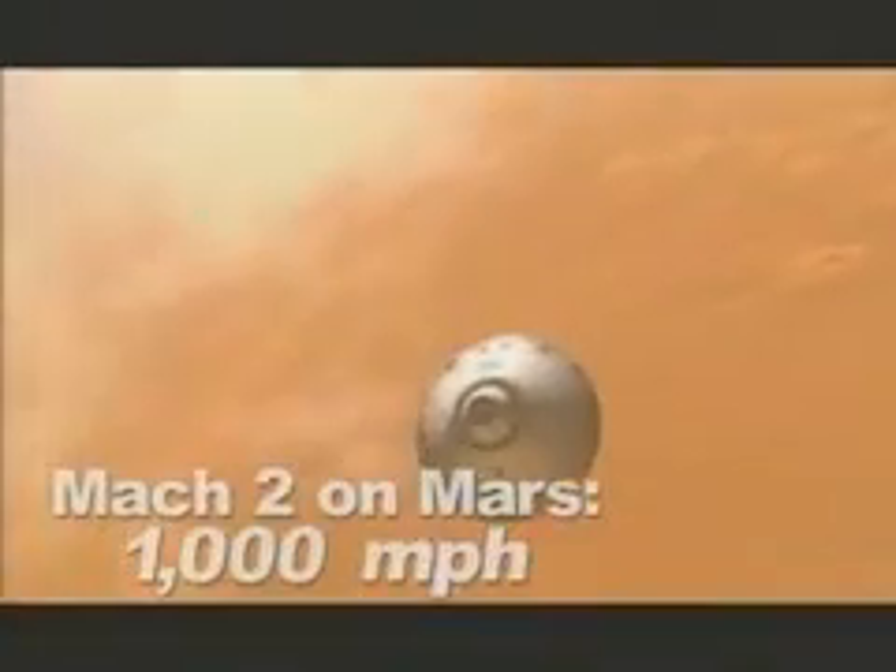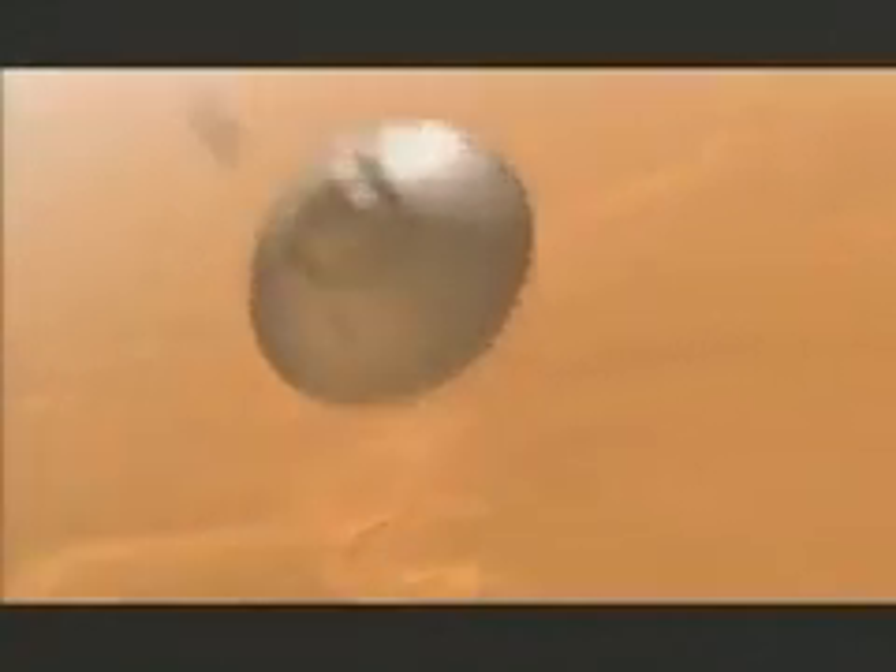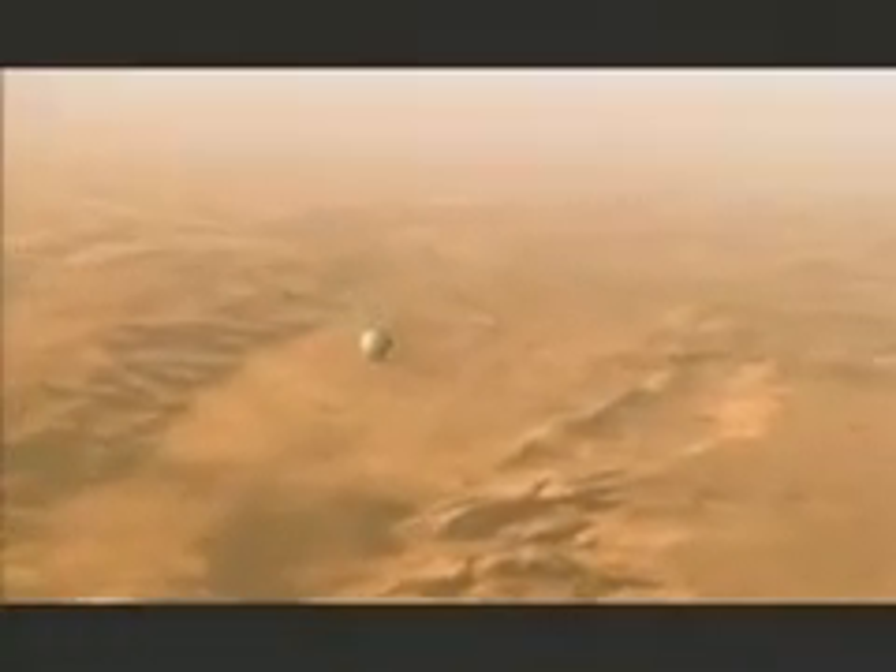We go through what's called the heat and deceleration pulses. As it slows down through the supersonic speeds and approaches Mach 2, we open a parachute. We're going now about 1,000 miles an hour. So that parachute comes out, it really slows the vehicle down really fast, and it brings us from going almost sideways to bringing the whole vehicle almost vertical.